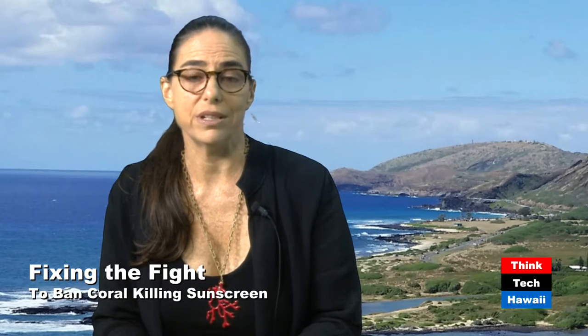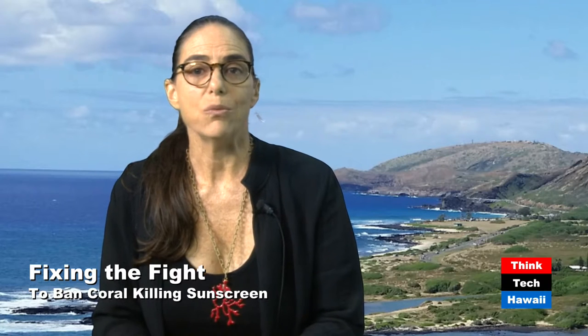So I've invited Dr. Robert Richmond of University of Hawaii's Kiwala Marine Lab, part of the Pacific Biosciences Research Center, to discuss the science behind Senate Bill 1150 and what the best ways to save our skin and our reefs really are. Bob, welcome back. Thanks very much, Kawi.